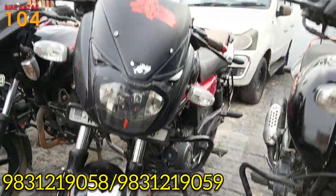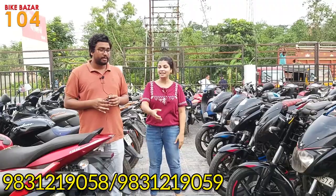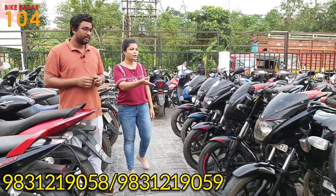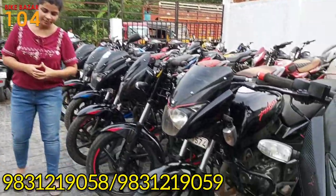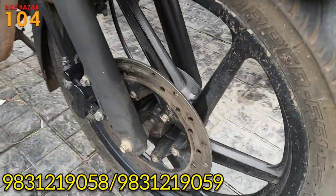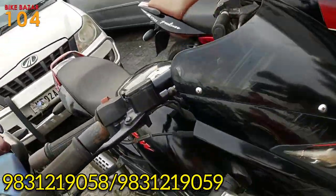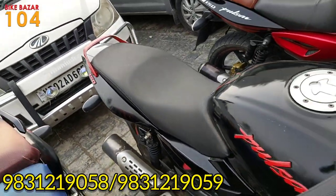Pulsar 150 twin disc model. This one is WB34 registered. The price is 48,000.